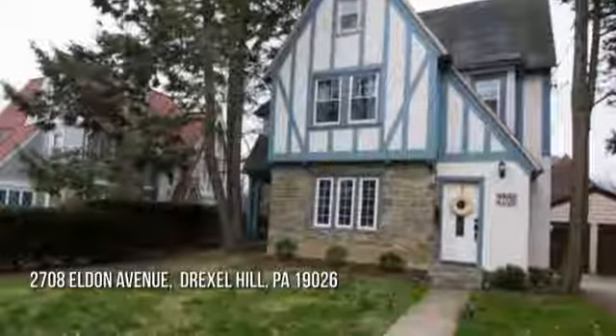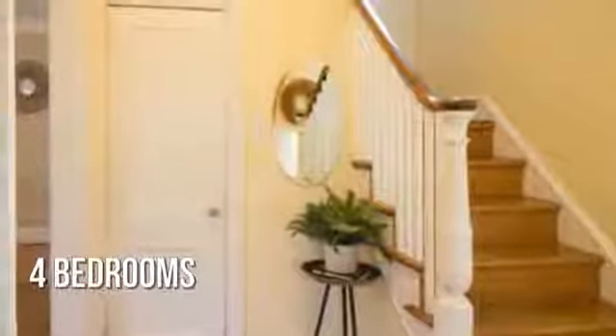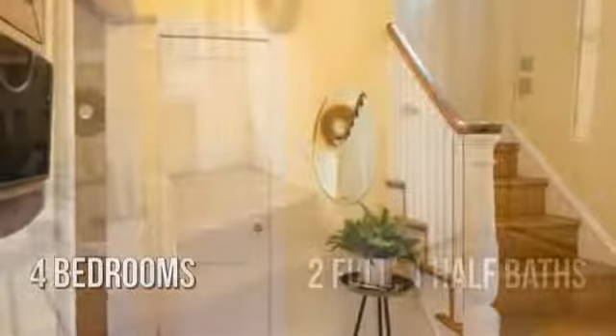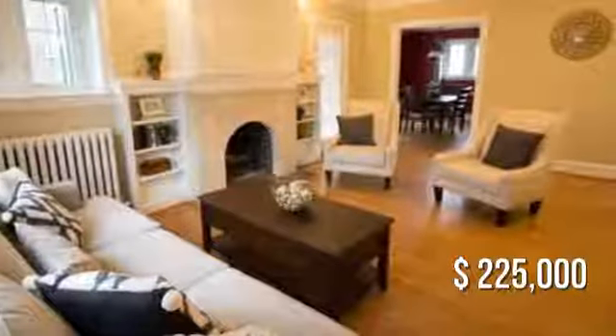Searching for the perfect home, featuring four bedrooms, with two full and one-half bathrooms. This property is currently listed for under $230,000.